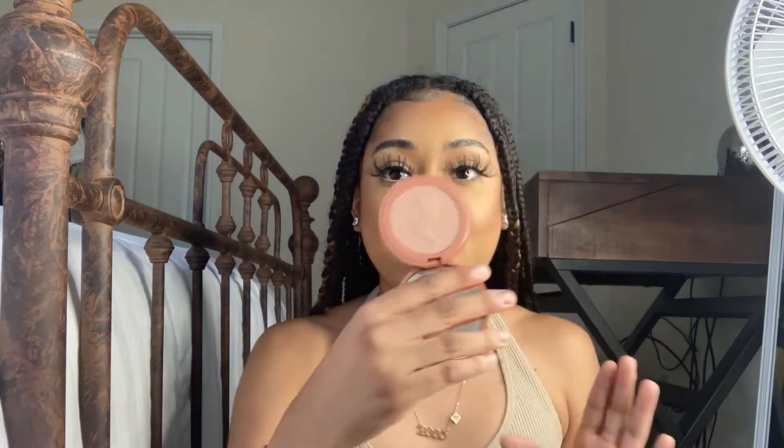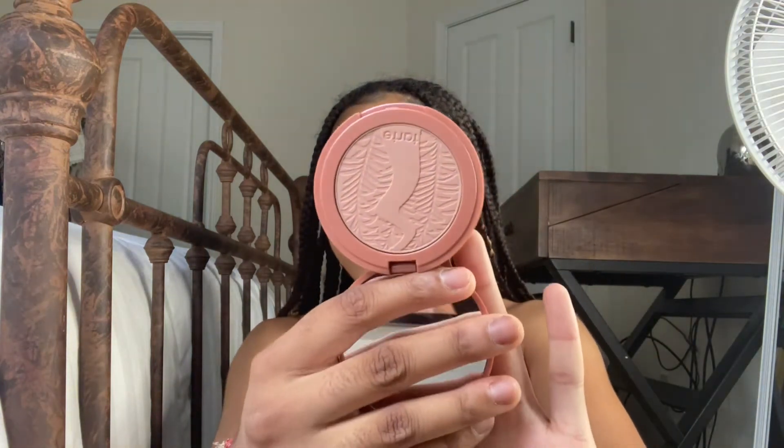This next product is the Tarte High Performance Naturals Amazonian Clay 12-Hour Blush in the shade Sensual. I've been looking for this blush for the longest time. It looks like nothing in the pan, and I love blushes that look like nothing in the pan but are gorgeous on your cheeks. My blush and bronzer shades are like super natural bronzy type colors — that is my favorite for every day, so this color will be perfect.